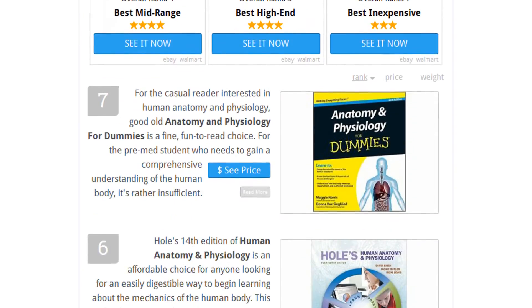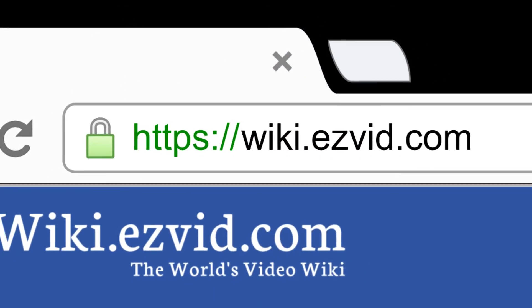To see all this stuff, go to wiki.easyvid.com and search for anatomy textbooks or click beneath this video.